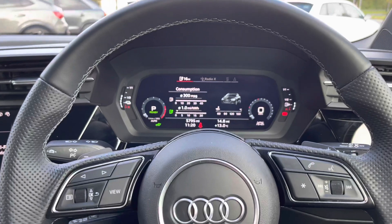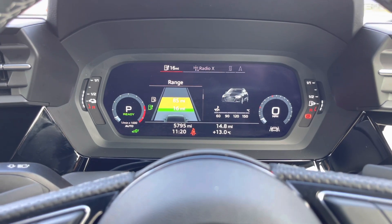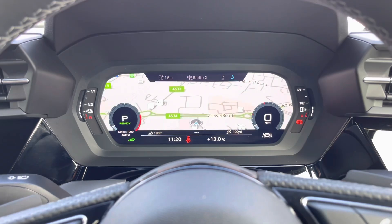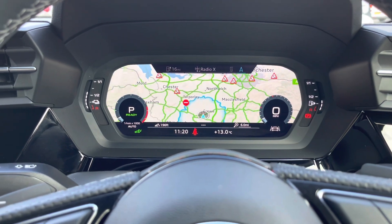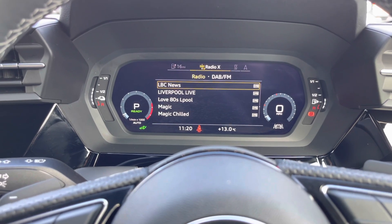The Audi Virtual Cockpit is controlled from the multifunction steering wheel, and allows you to view things directly in front of you such as your range and consumption. You can also view your satellite navigation, which looks stunning on this large display, making it even easier to see things whilst driving. You can change your view to your desired preference with the size of the dials, and control your mobile phone and radio stations with ease.